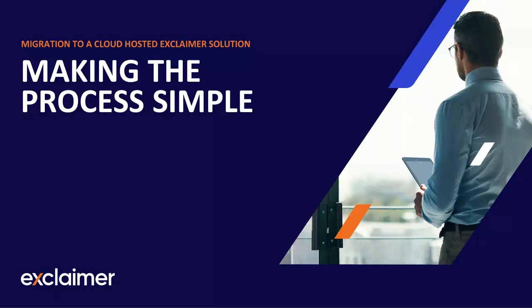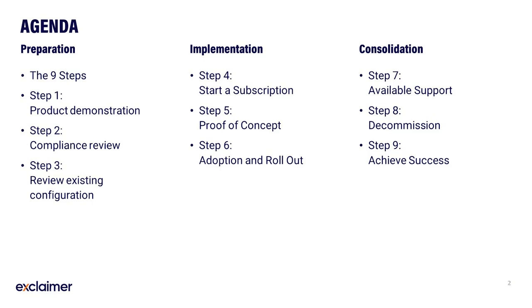Hello and welcome to this Exclaimer webinar on the topic of making the migration process simple. My name is James, an expert on all the Exclaimer solutions. Today I'll be exploring the entire migration process typically undertaken when making the switch from an older on-premise Exclaimer solution to one hosted in the cloud. We'll be looking at nine potential stages or steps that you may need to work through to achieve an easy and painless migration.